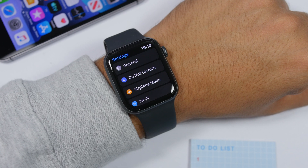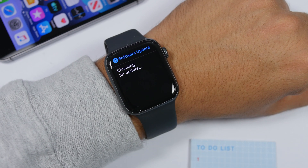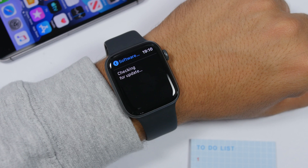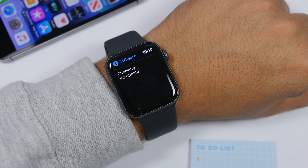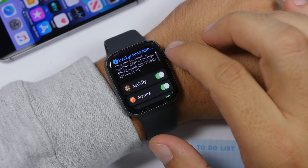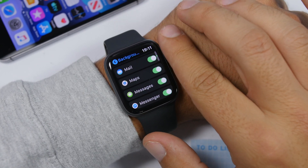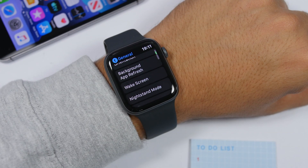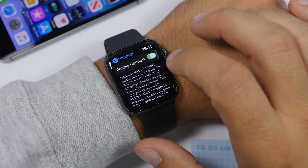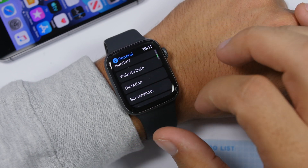A really huge update is under General in Settings. You can now check for a software update directly from your Apple Watch without needing your iPhone. Also under General you now have Background App Refresh — you can enable or disable it for all apps or individually. You'll also find Handoff and Dictation, which can be enabled or disabled directly from here.